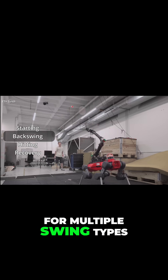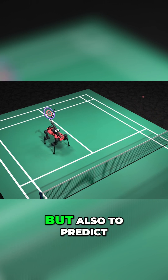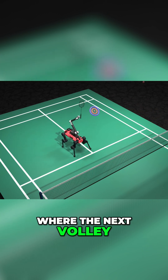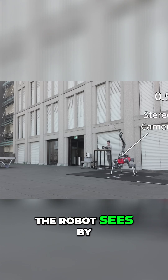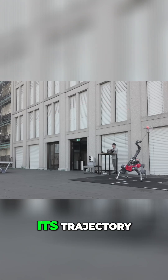It's able to adjust for multiple swing types and can angle itself not only to return serves, but also to predict where the next volley is going to be. The robot sees by using stereo cameras to distinguish the shuttlecock from its surroundings and calculate its trajectory.